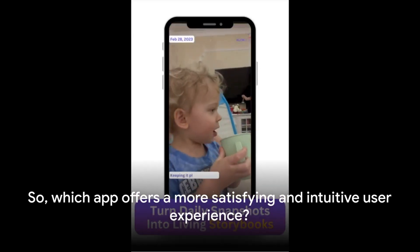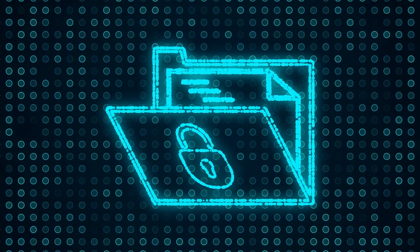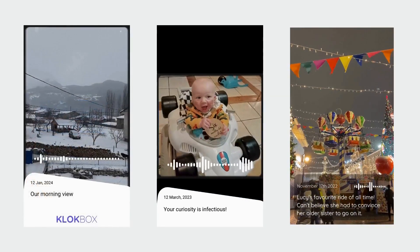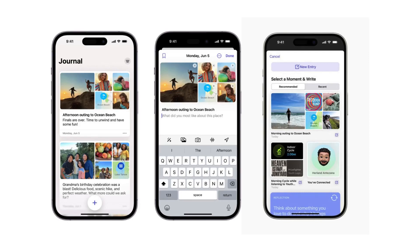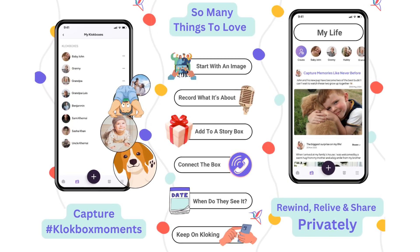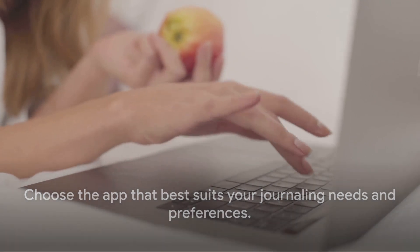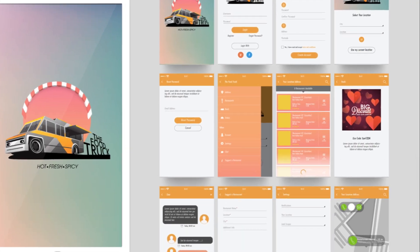So, which app offers a more satisfying and intuitive user experience? To wrap up: Apple's Journal app shines in its multimedia capabilities and machine learning-powered suggestions — an ideal choice for those who value personal reflection and secure journaling. ClockBox stands out with its storytelling approach, narrative-focused user journey, interactive storybooks, and user control over data, perfect for those who love to share life stories even with future generations. It's also worth noting that ClockBox is available on both Android and Apple devices, while Apple's Journal app is only available on iOS. Ultimately, the choice depends on your personal journaling needs and preferences.